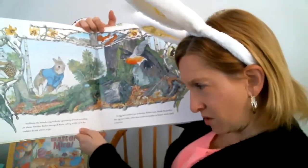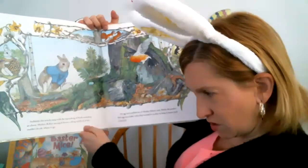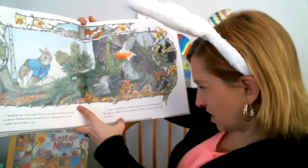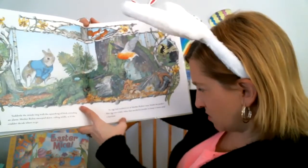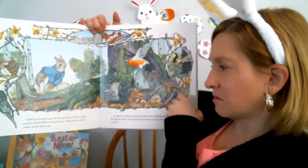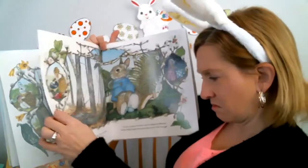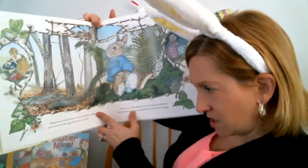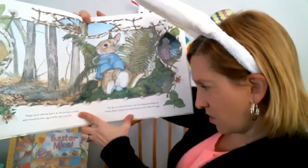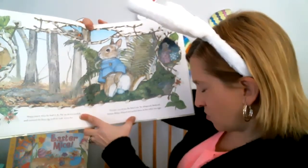Suddenly the woods rang with the squawking of birds sounding an alarm. Mother Robin swept down, calling wildly as if she couldn't decide where to go. An egg had tumbled out of Mother Robin's nest. Inside the perfect egg was a baby robin that needed his mother to keep it warm until it hatched. Hoppy knew what he had to do — he sat down carefully and covered the blue egg with his soft warm fur. I'll take care of you the best I can, he whispered. We'll leave, the mother robin chirped, and settled down into her other two eggs.